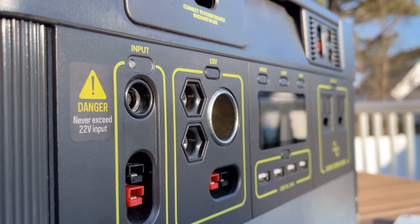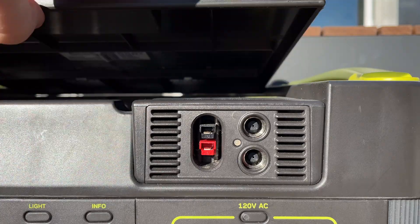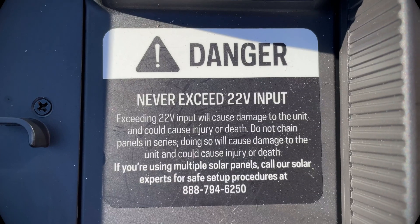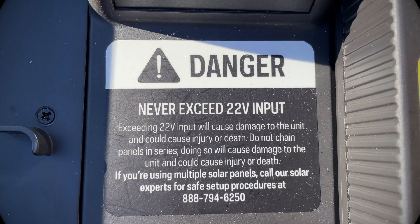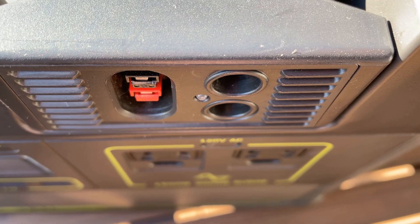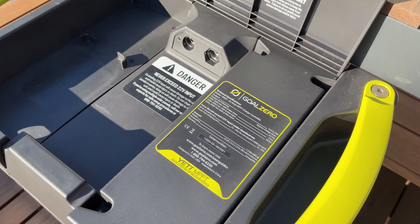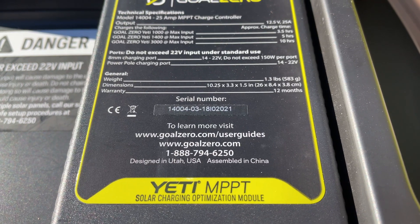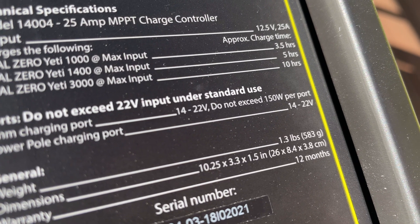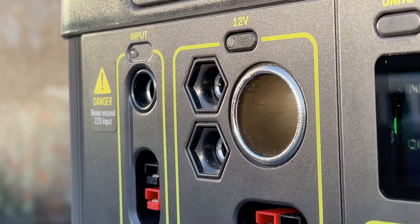If you have a Goal Zero Yeti, you see these stickers. There's one right on the front panel by the PWM input. If you flip open the cover, it also says 14 to 22 volts. And there's even another sticker that says do not exceed 22 volts input. And if you have the MPPT module, there is also a really clear sticker that says do not exceed 22 volts under standard use. So it could be argued that Goal Zero is being extremely clear that 22 volts is the max.